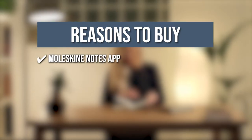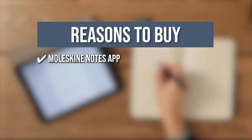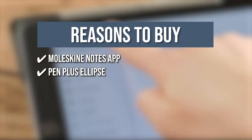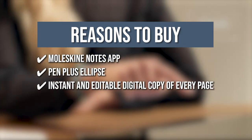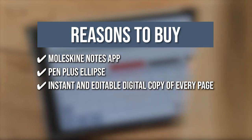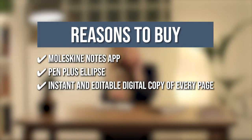The team recommends this purchase based on the following. The smart tool, when combined with the Moleskine Notes app, allows your handwritten notes and thoughts to travel off the page and evolve in real-time on the screen. The Pen Plus Ellipse attaches to the paper tablet's cover, allowing you to write down key points in meetings, project brainstorming ideas, to-do lists, and anything else to fill your notebook's pages. It creates an instant, editable digital copy of every page, giving you all the benefits of borderless digital creativity for your freehand notes, sketches, diagrams, and doodles.